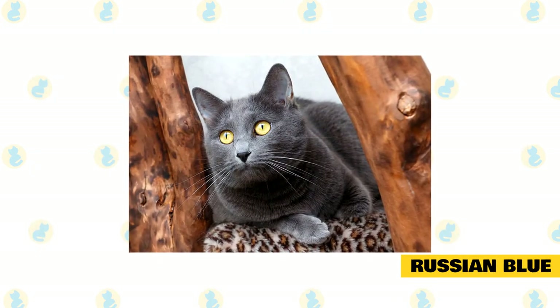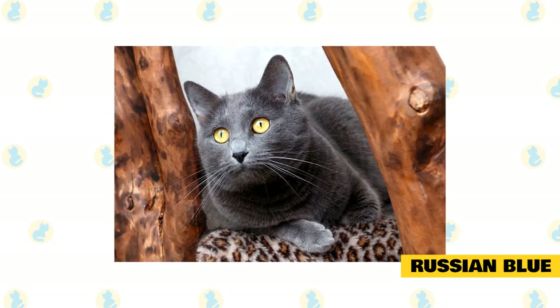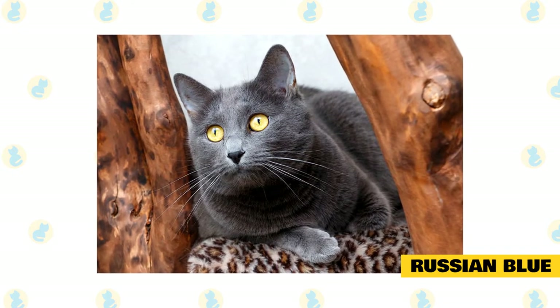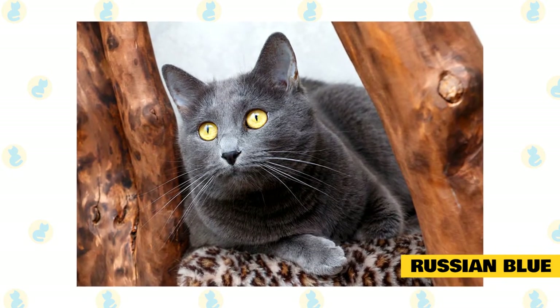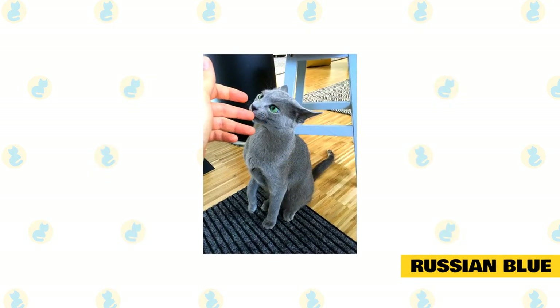Russian Blue. Russian Blues are sweet-tempered and loyal cats, known for their silky short blue coats and large green brilliance eyes. Russian Blues are pretty quiet except when it's mealtime. They are devoted and affectionate to their family but can be shy around strangers, and these cats are also susceptible to their human's mood and will provide comfort when needed. The Russian Blue is also one of the most intelligent breeds.